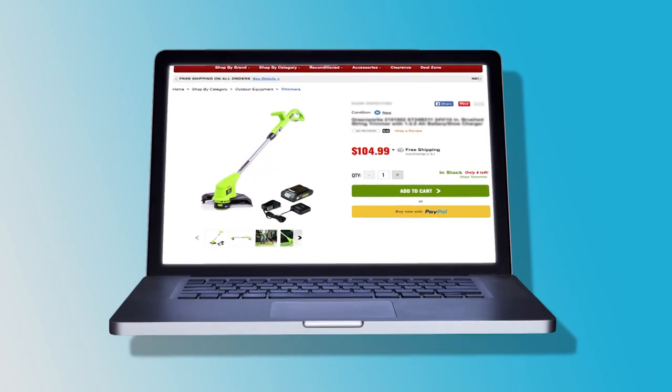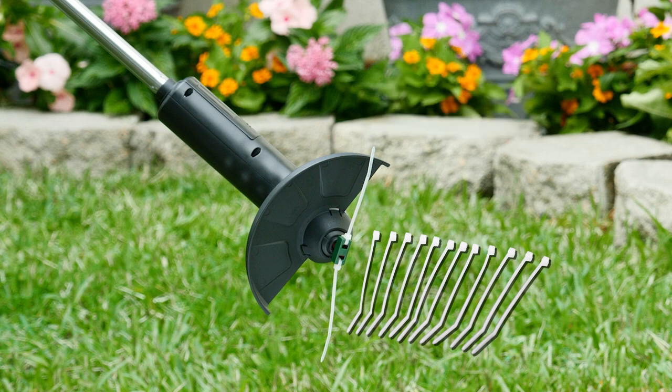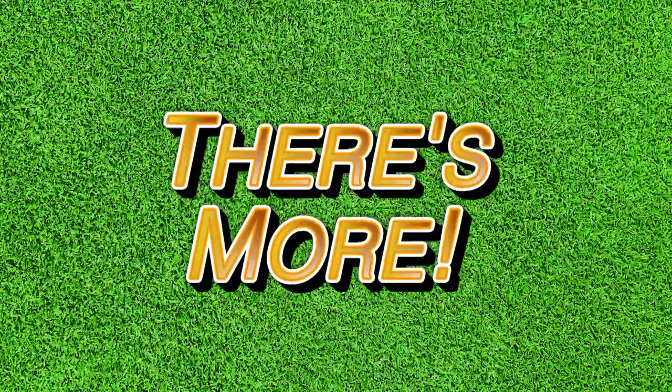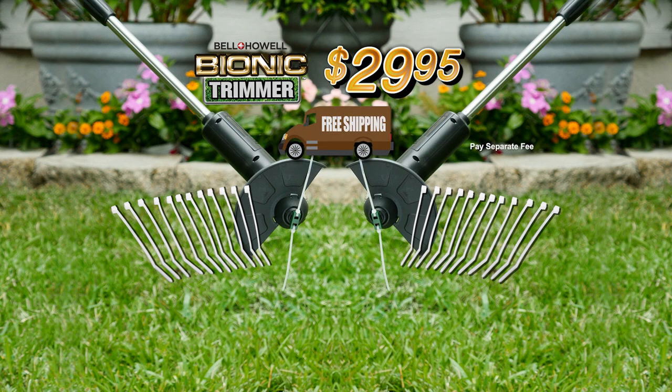Other battery and gas power tools can easily cost more than $100, but you can get the rechargeable Bell & Howell Bionic Trimmer for just $29.95, and we'll even ship it to you free. But wait — order today and you can double the offer and get two Bionic Trimmers. Just pay a separate fee, and shipping is still free. So don't delay, order your Bell & Howell Bionic Trimmer today. Call now!